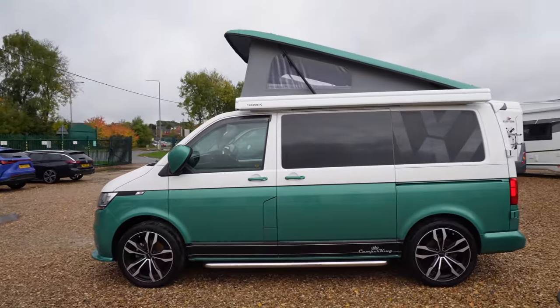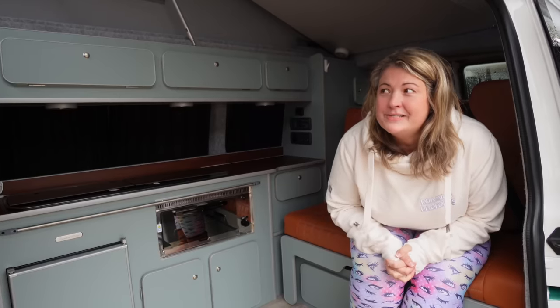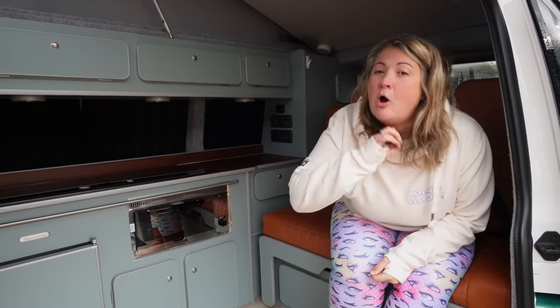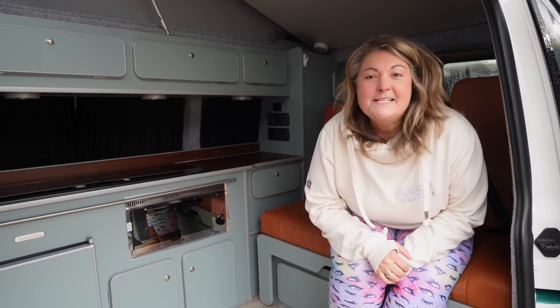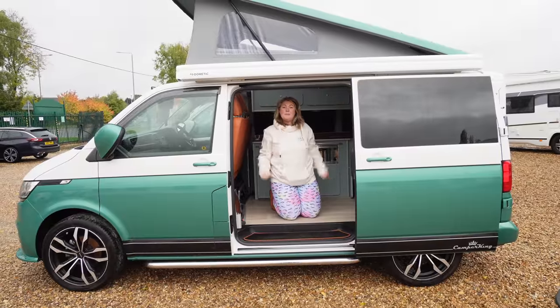Look how pretty this little VW camper van is. Our friend Tash uses hers as a day van but also as her daily runaround. It's a really nice van. Amazingly this little van will sleep four people — two on the rock and roll bed and two up top in the pop top. These are all fairly new, ranging from about £50,000 to £60,000.